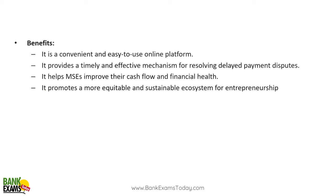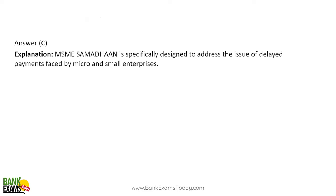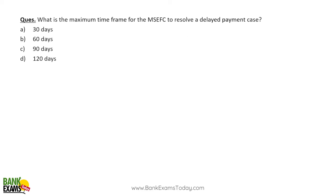MSME Samadhan is a valuable tool — it saves time and improves the cash flow of MSMEs. Its purpose is to help micro and small enterprises resolve their delayed payment disputes. The maximum timeframe for the MSEFC to resolve a delayed payment case is 90 days, and a 30-day notice is sent to the defaulting buyer.